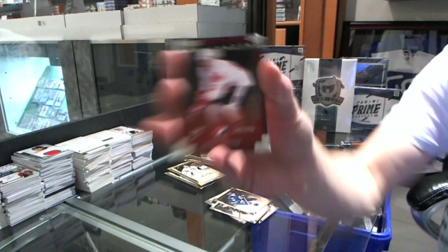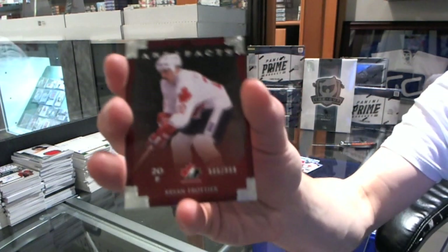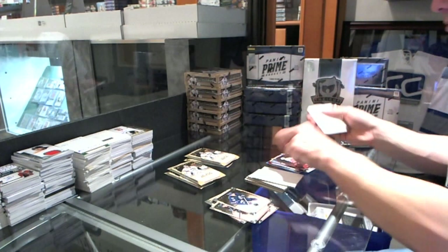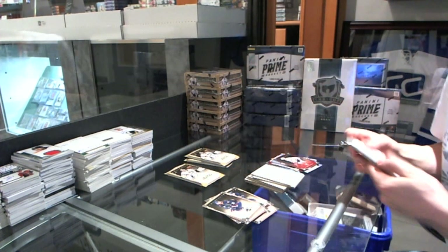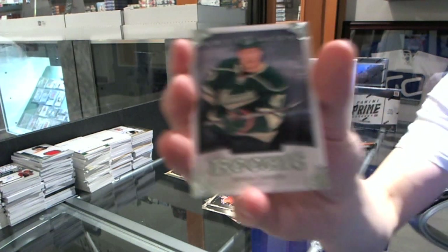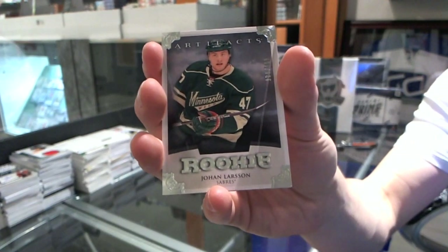We've got a Team Canada insert, number 999, for the New York Islanders, Brian Trachan. Sabres traded Vannick today, by the way. Rookie to 999 for the Buffalo Sabres, Johan Larsson.